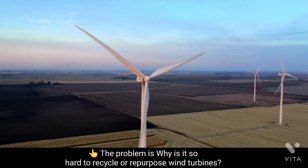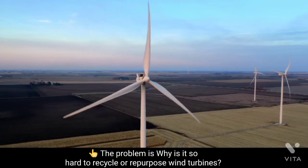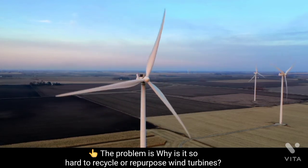Policy makers need to step in now and plan what we are going to do with all these blades that will come offline in the next few years.